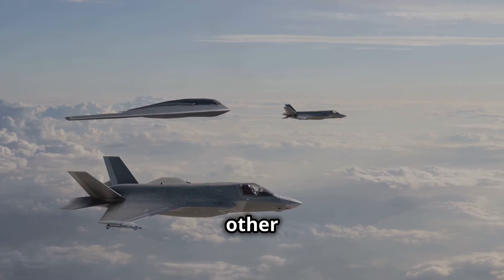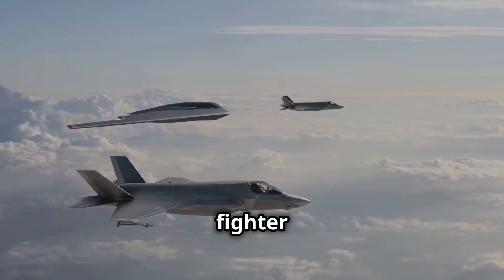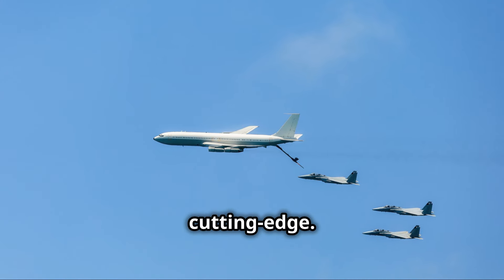NGAS will need to work closely with other new aircraft, like the Next Generation Air Dominance NGAD fighter jet. This means its design and technology need to be cutting edge.